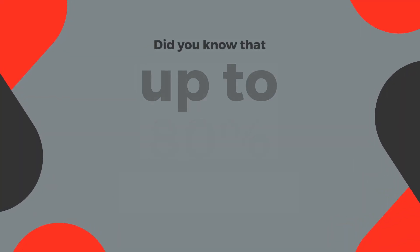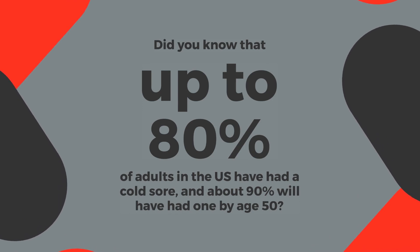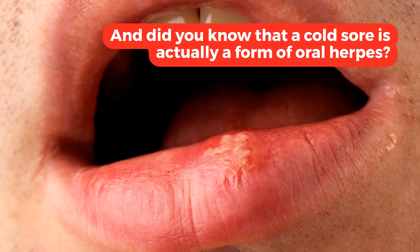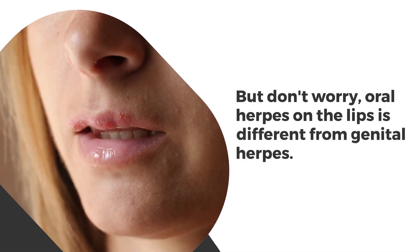Hi there! Did you know that up to 80% of adults in the US have a cold sore, and about 90% will have had one by age 50? And did you know that a cold sore is actually a form of oral herpes? But don't worry — oral herpes on the lips is different from genital herpes.